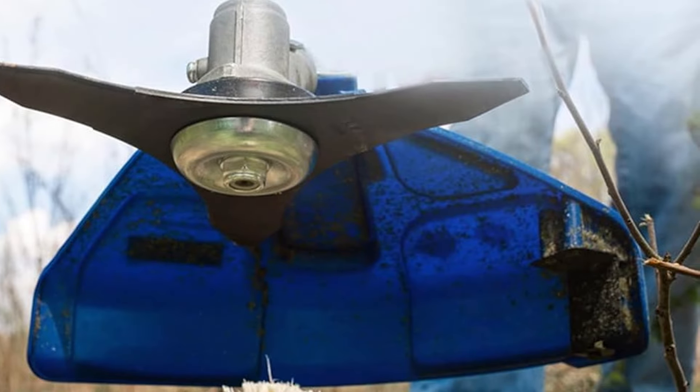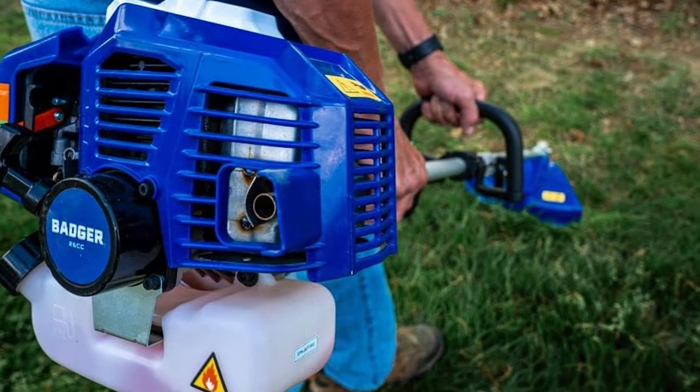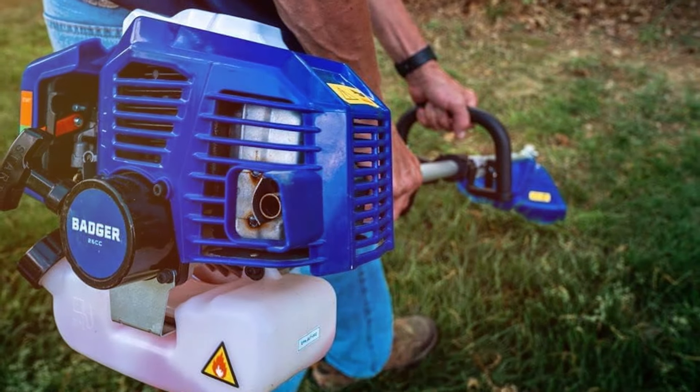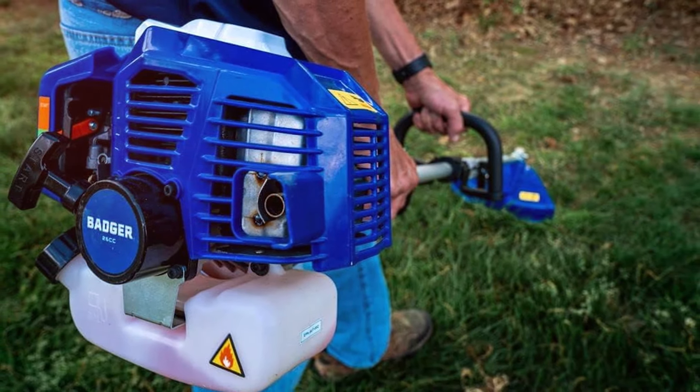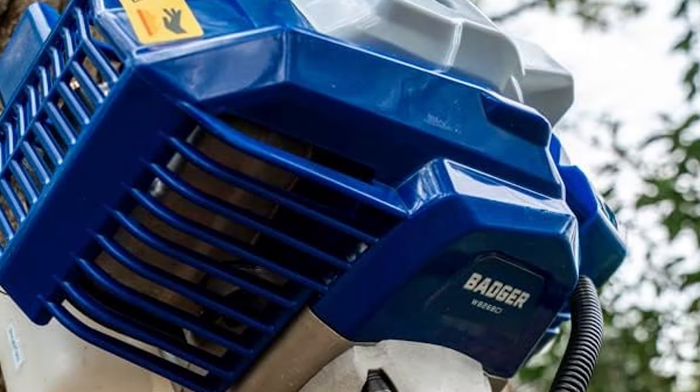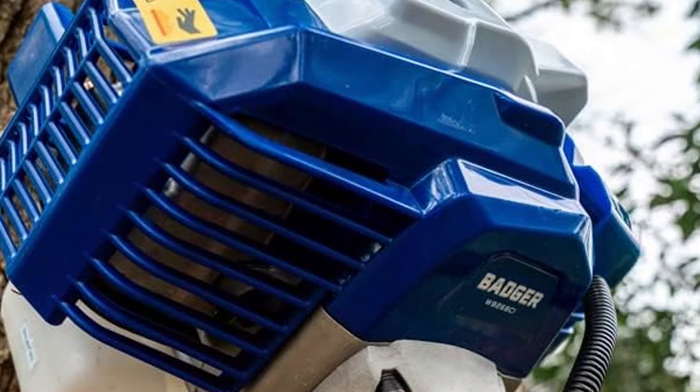The design of the Wild Badger is functional with a focus on maximizing balance and comfort for the user. Its dual line with a bump feed system ensures efficient cutting and easy reloading, which is essential for uninterrupted work. The quality of materials used guarantees that this tool can withstand the rigors of heavy-duty use.